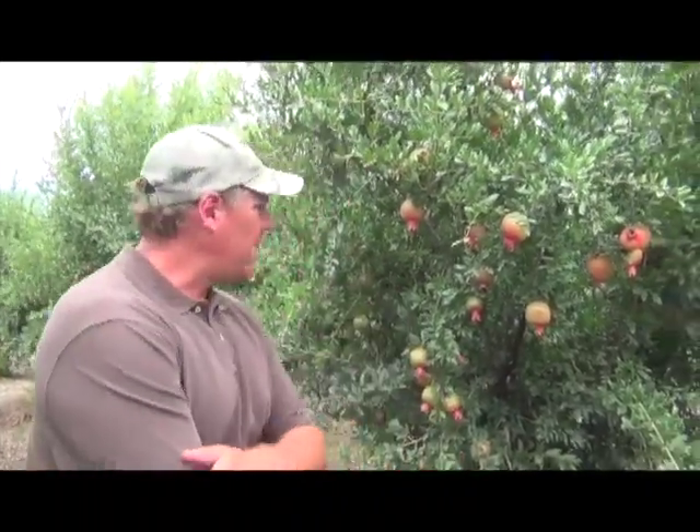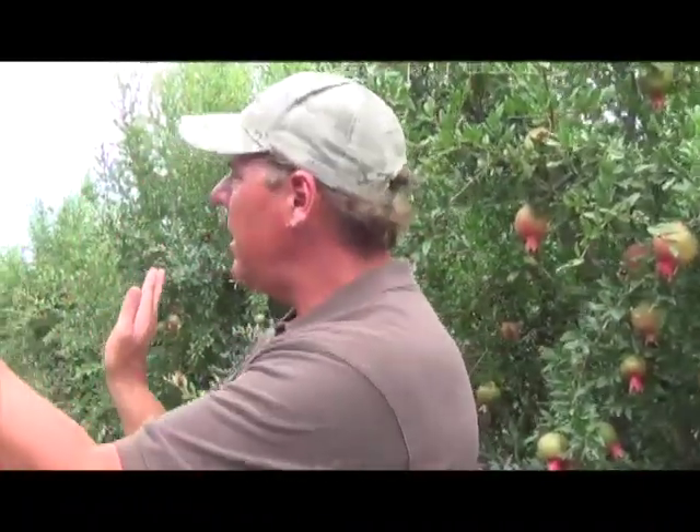This particular block is high density — we were trying to capture the bulk market for juice and everything. We're actually planted 13 by 12, so we have 275 trees per acre in here. Typically we would just hedge them. Now we're actually hedging them, topping them, side hedging them, and going in and pruning the interiors of the tree. As you can see, they grow back pretty much every year to what you've pruned off.